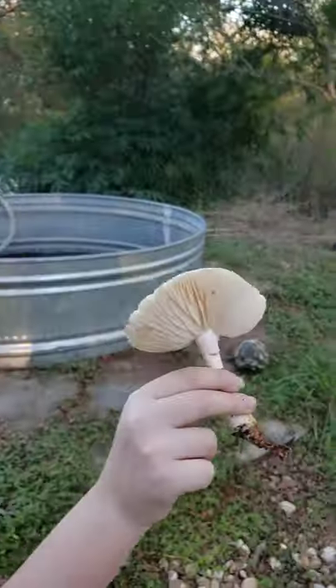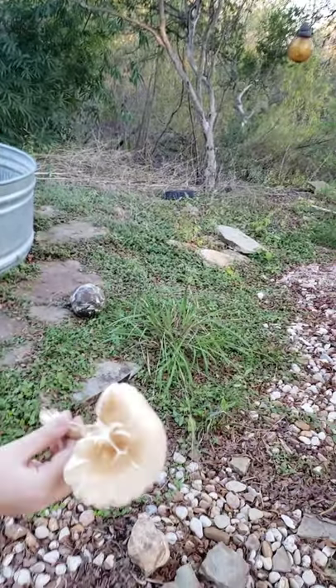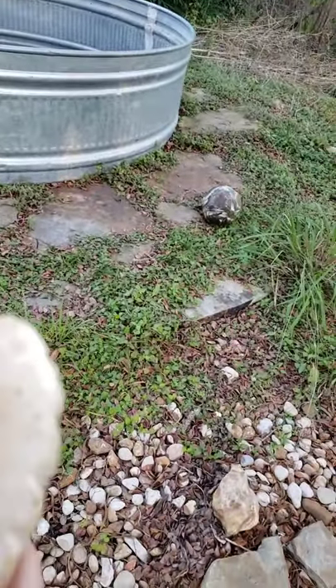Oh, look at that. Can I see the top? Oh, that's pretty — look at that little face. That's like a little kitty meow, little kitty nose. Oh, it broke in half.